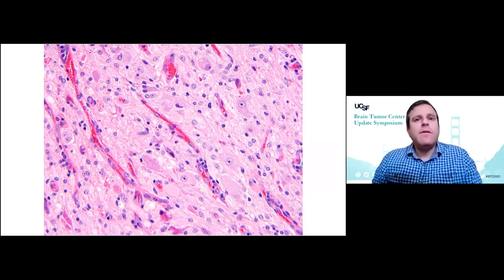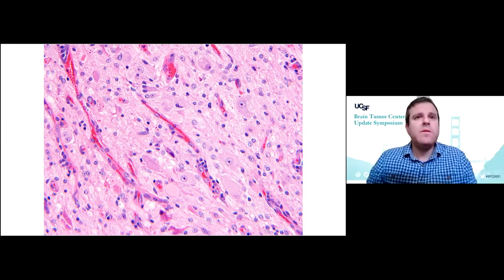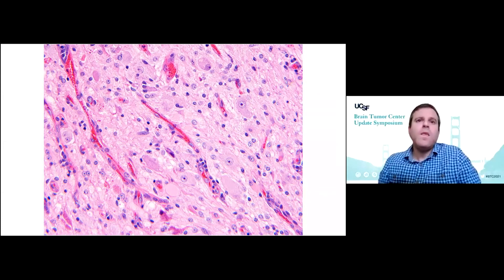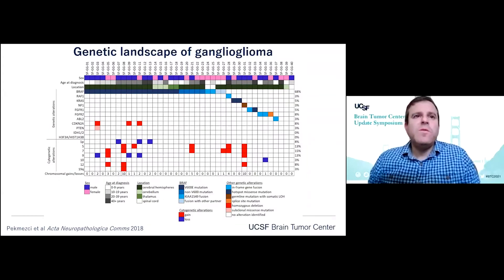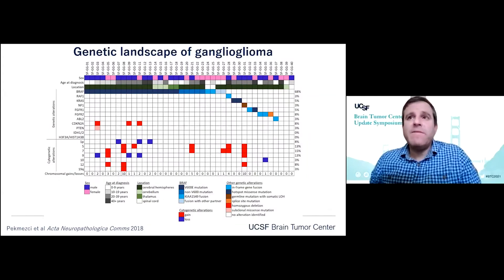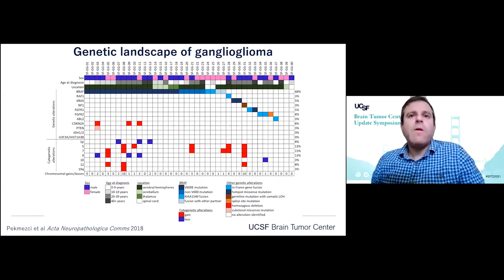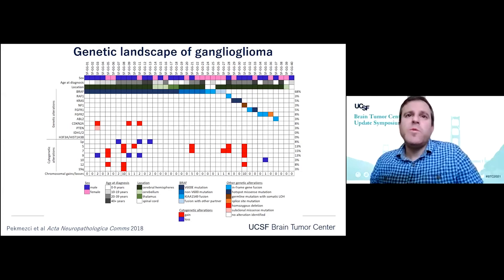Here's a histology of a classic ganglioglioma. These are neoplastic mixtures of both neurons and glial cells. They frequently have eosinophilic granular bodies and perivascular lymphocytic cuffing. In our genomic evaluation of gangliogliomas, we've identified that nearly 50% of these tumors have BRAF V600E mutations. However, there is a long tail of other MAP kinase pathway alterations in those tumors lacking BRAF V600E mutation.